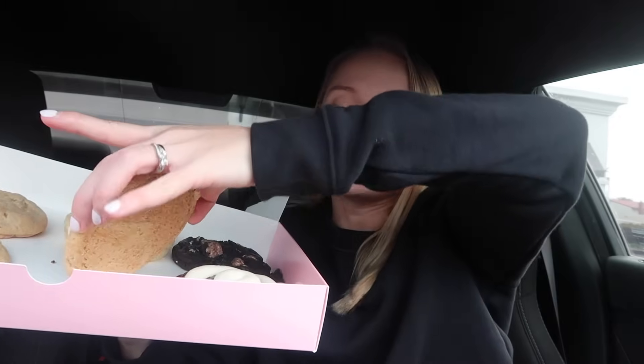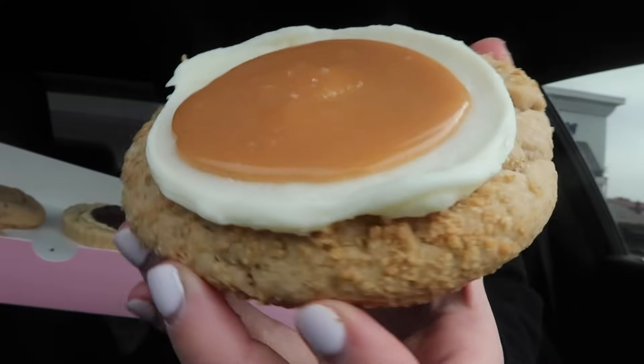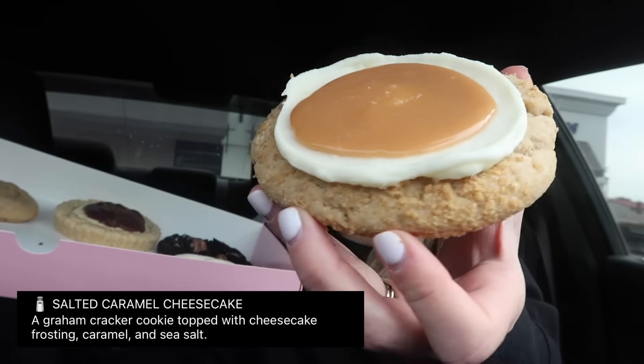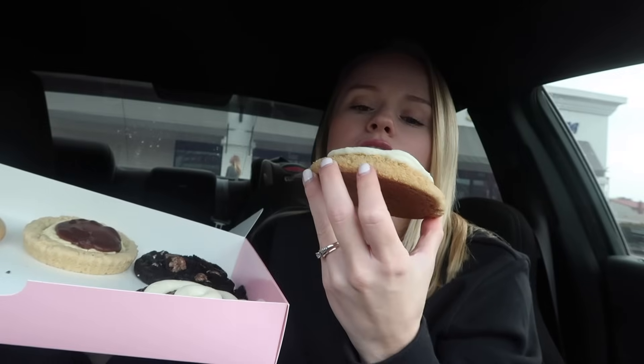Next is the Salted Caramel Cheesecake. As y'all know, I'm not the biggest fan of caramel, but we're gonna see. It's a graham cracker cookie topped with cheesecake frosting, caramel, and sea salt. Let's give it a try.